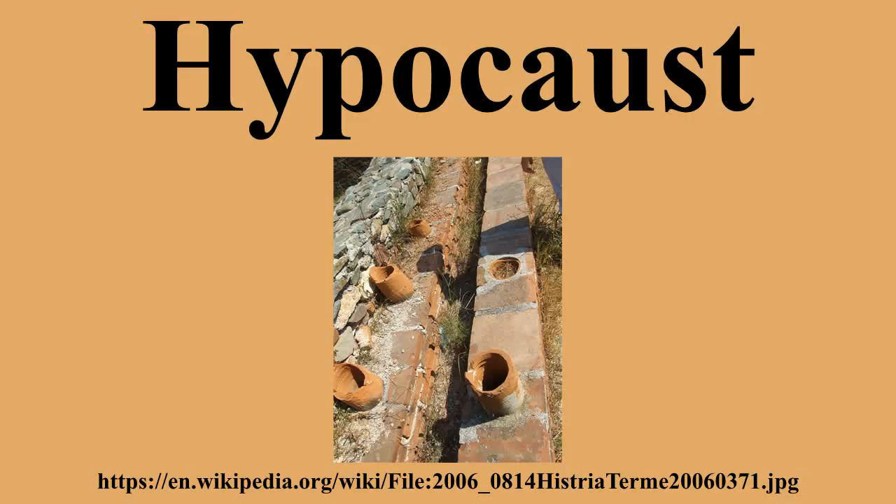Ceramic box tiles were placed inside the walls to both remove the hot burned air and to heat the walls. Rooms requiring the most heat were placed closest to the furnace, whose heat could be increased by adding more wood to the fire. It was labor-intensive, as it required constant attention to tend the fire and expensive in fuel, so it was a feature of the villa and public baths.